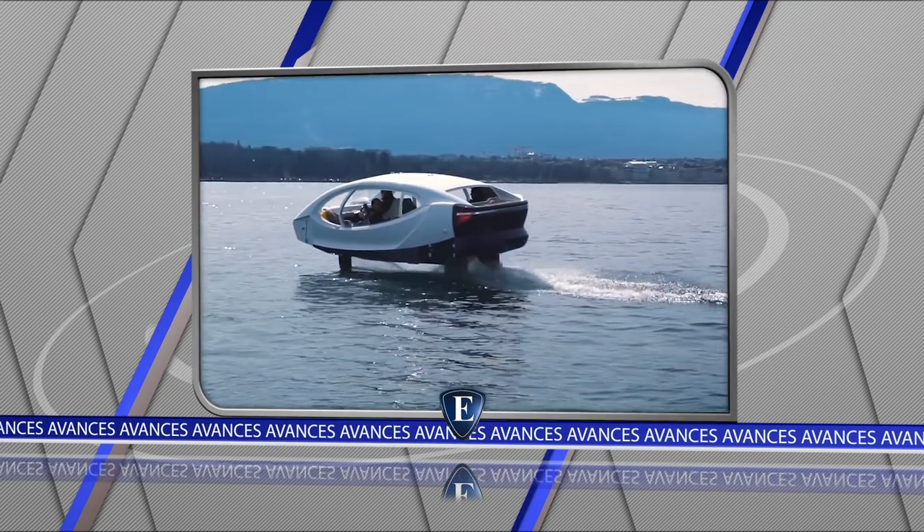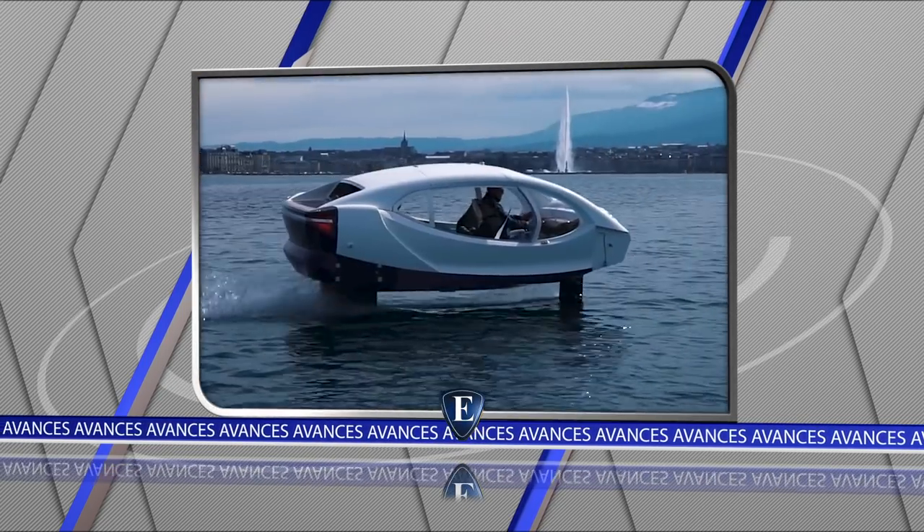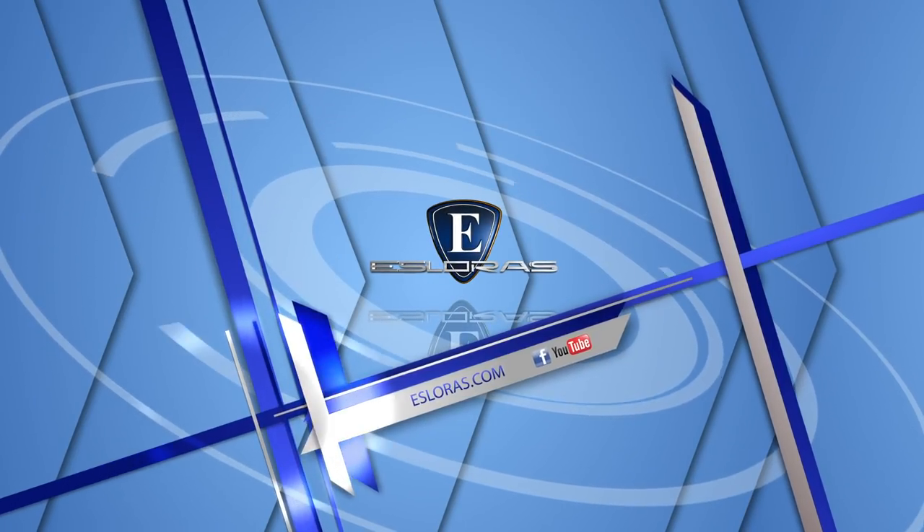Y desde Europa, un anfibio proyectado como EcoTaxi. Astillero Clase A presentó recientemente al mercado local una nueva versión del K62, un crucero doble comando de 19 metros de eslora que fue sometido a un restyling tanto exterior como interior. Probamos y evaluamos este barco.